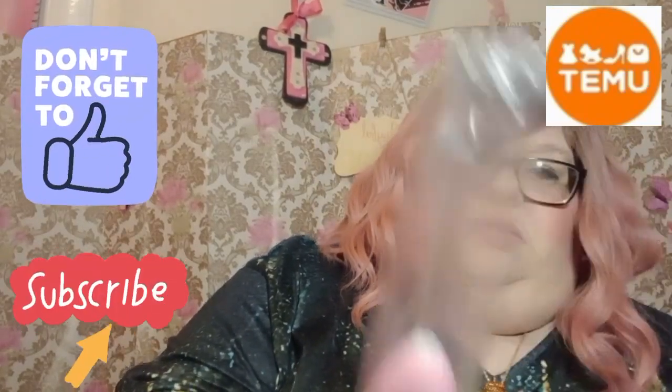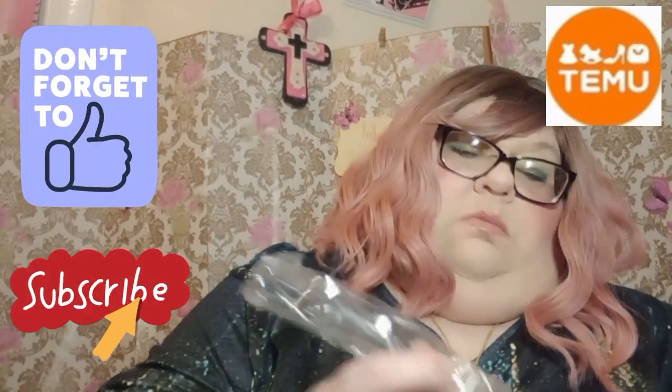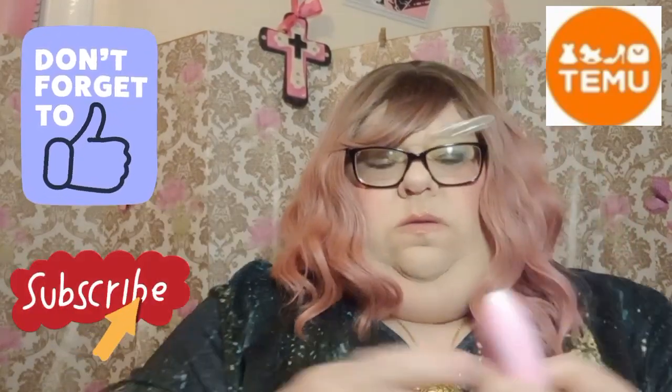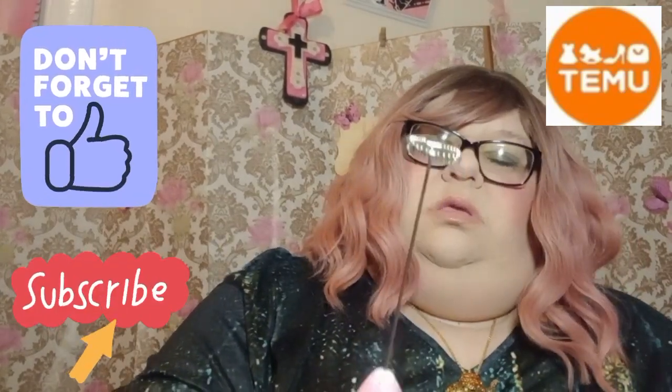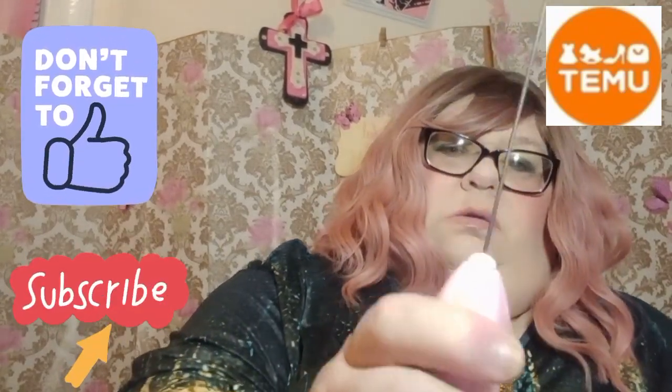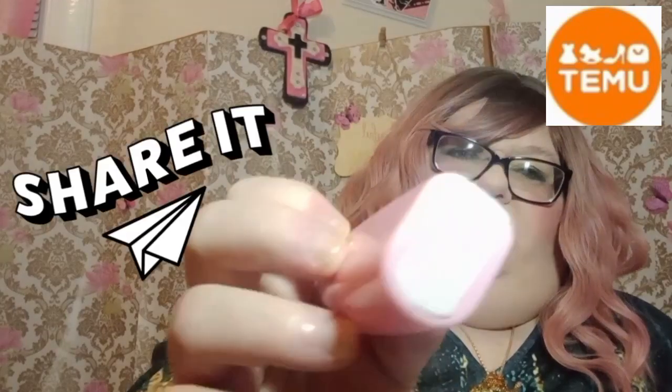This is listed as a cappuccino maker but that's not what I'm using it for — it's a little whisk frother thing. It takes batteries, with an on/off switch, and the batteries go in at the bottom.